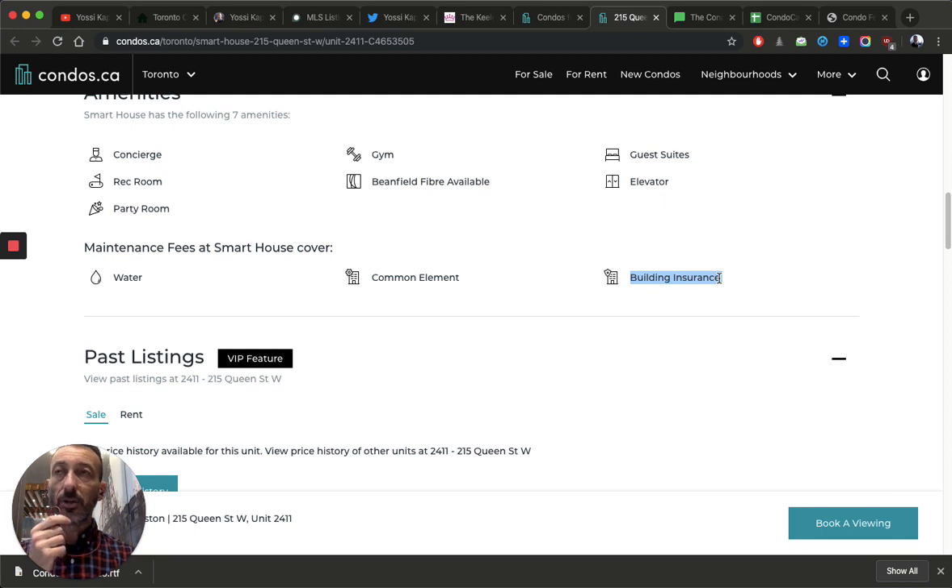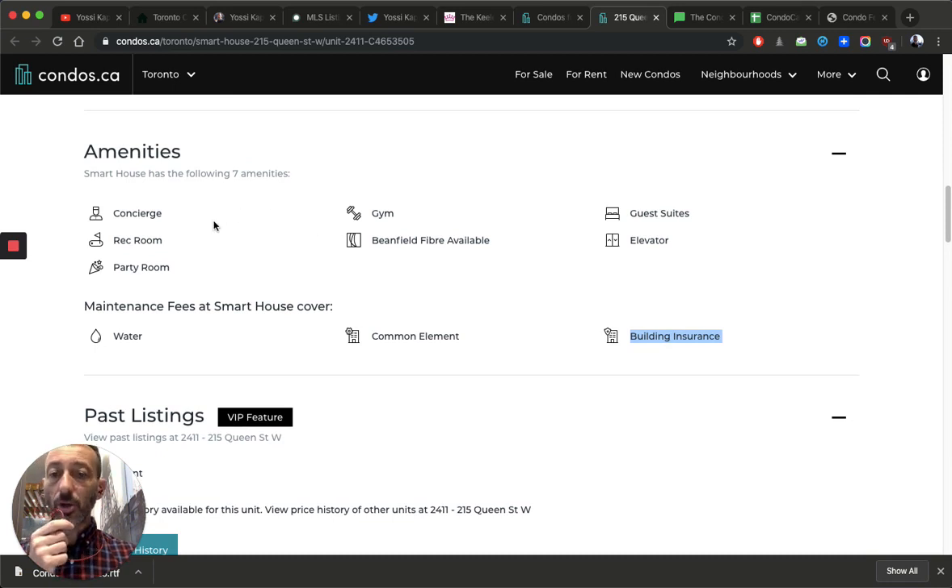Building insurance covers the necessary insurance required by law — things like your garage door, slip-and-fall liability, and so on. You can find all the details in the condo docs. Amenities are also included in the condo fees and will vary by building. This one has a concierge — though I'm not sure if it's 24/7 or just daytime — a rec room, party room, gym, and building fiber (though you'll likely pay extra for internet). The elevator is also an amenity and an expensive one to maintain.